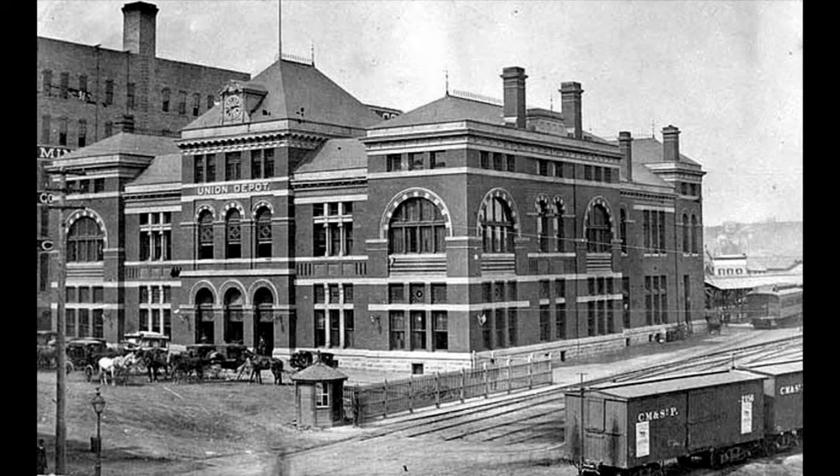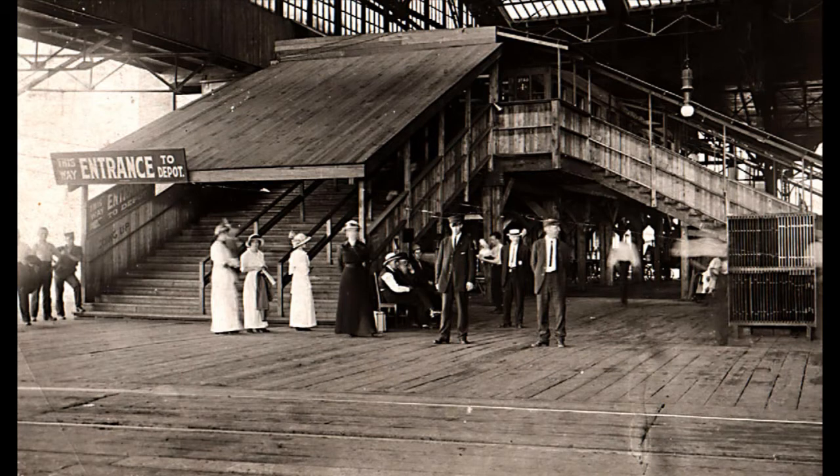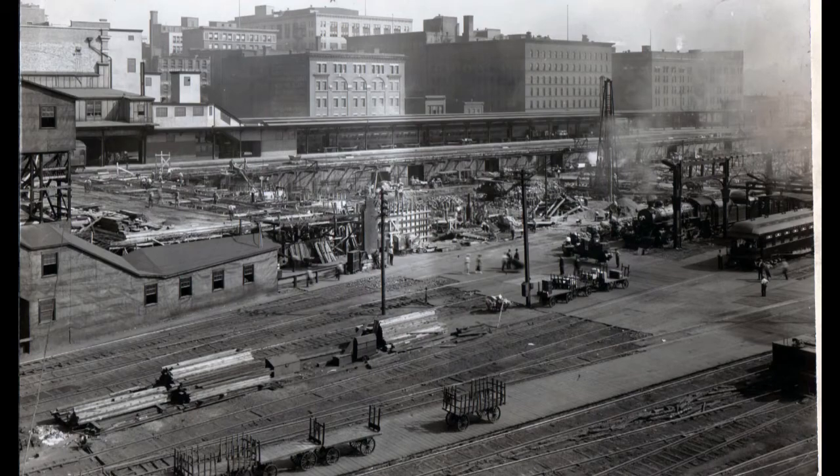This depot was built to replace an earlier structure dating from 1884 that burned to the ground in 1913, and also to accommodate the additional passenger traffic of that era.